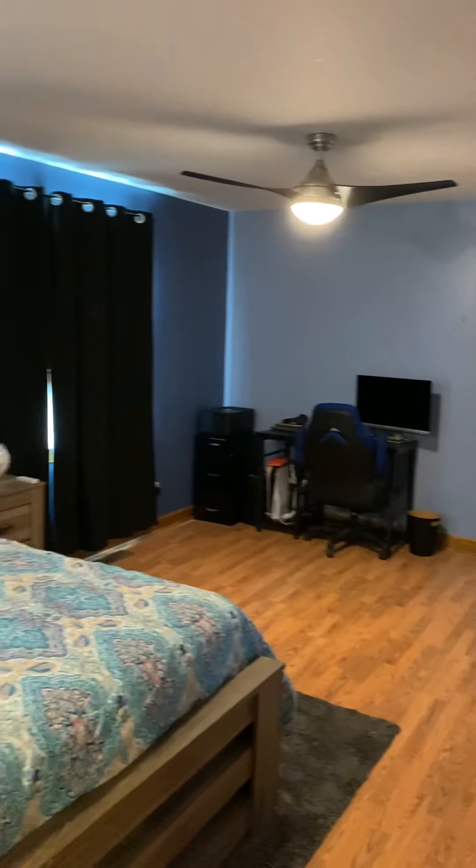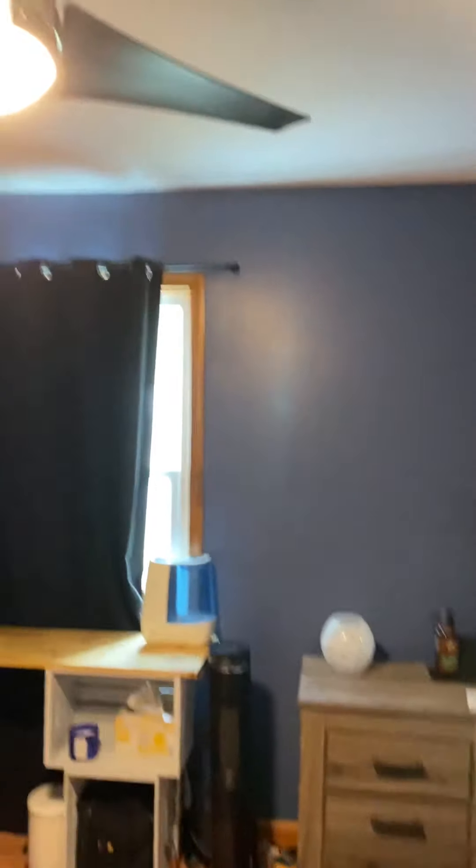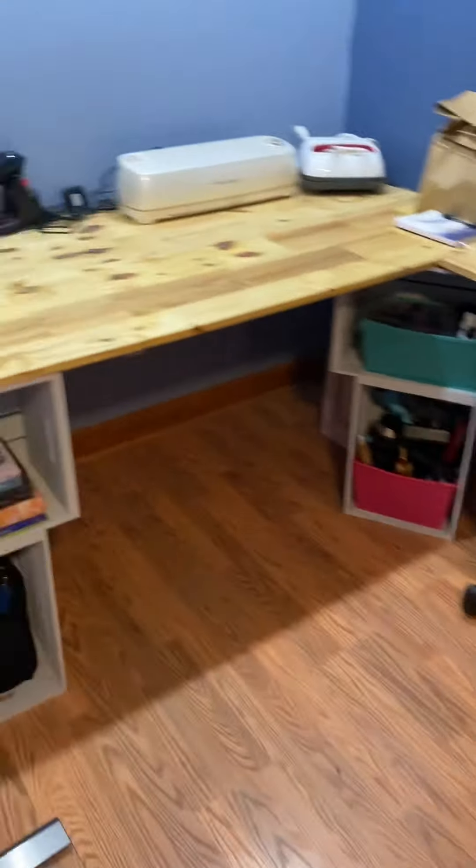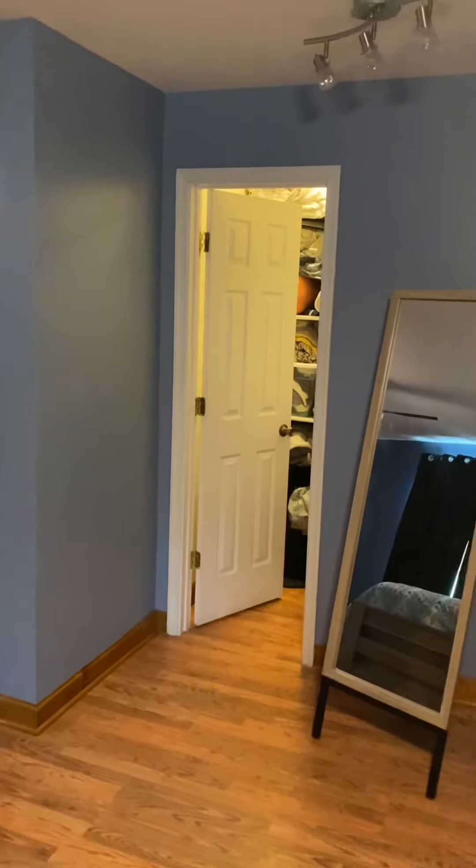What they've done is extended off the house for a very nice large master or owner suite. They've got a fan in this section, so there are two fans. The length of the room is great, and they've done a nice updated desk area with some nice can lighting in the corner. This is all an addition, and because of it they were able to add a closet.